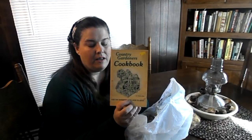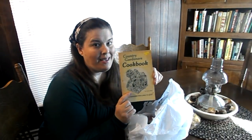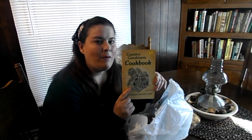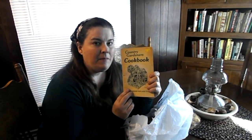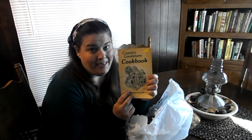Then I got the Country Gardener's Cookbook for $0.35. It's like a pamphlet for the gardener who likes to cook. It's from 1974 so I'm guessing it's vintage — and if it's vintage, then I guess I'm vintage too because I was born in 1970! A lot of times when I buy these I end up giving them as gifts. I always enjoy looking at them and copying some of the recipes, and for $0.35 you can't go wrong.